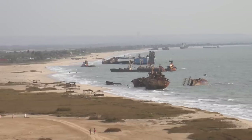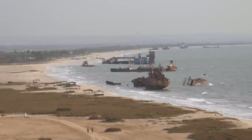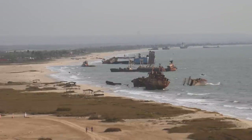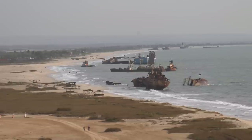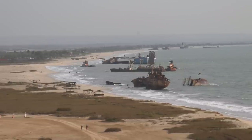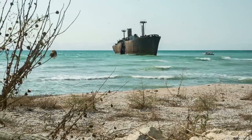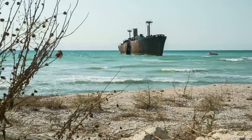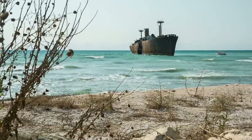Over the years, some of the wrecks have moved inland, with some even on the other side of huge sand dunes. Notable ships you can find here include the Dunedin Star, which shipwrecked in 1942, and a fishing trawler that ran aground in 2008 named Xyla. Many tourists come to the Skeleton Coast to experience its unique landscape, but they should be cautious — you never know what could be lurking.